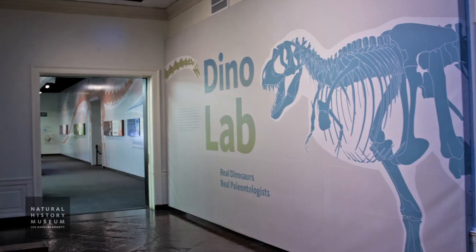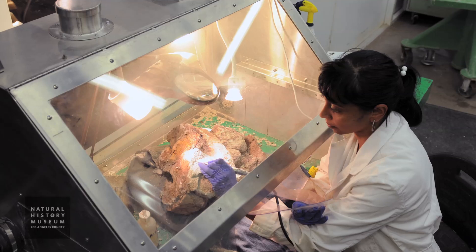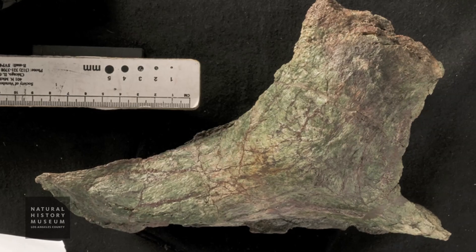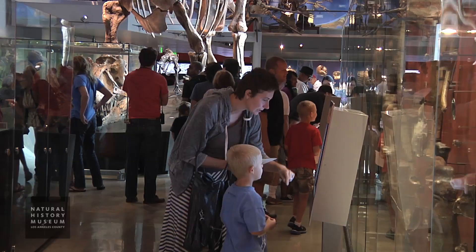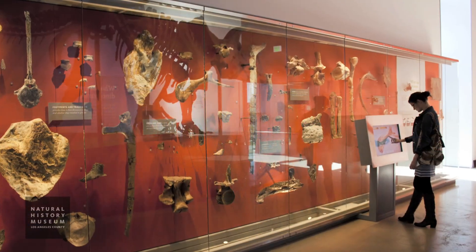You can see it in the Dino Lab, because our preparators and technicians are preparing Natalie. We've made it a priority because it's a new animal. I'd like to describe it and formally name it as soon as possible, but before that we need to prepare the bones — clean and ready for photography and for study. You can also see some bones of Natalie in the new dinosaur hall, especially in the fossil wall at the beginning of the hall, a long glass case with many dinosaur bones. Look for green bones and you'll see them right away.